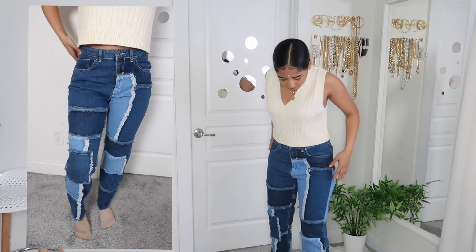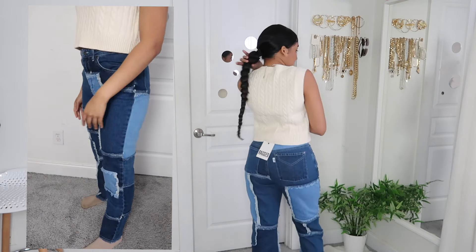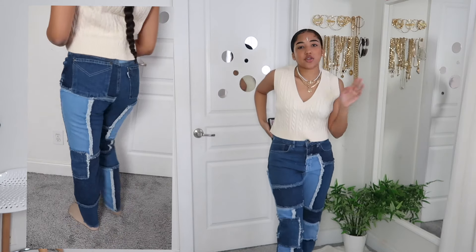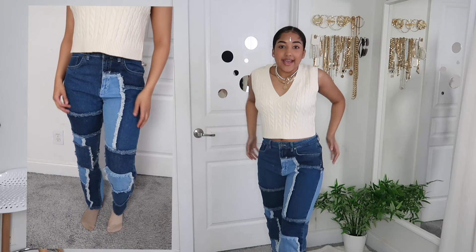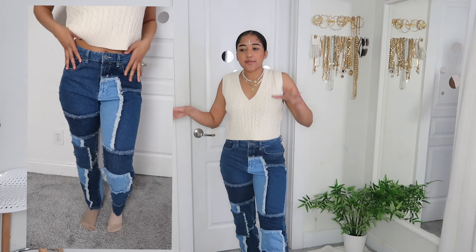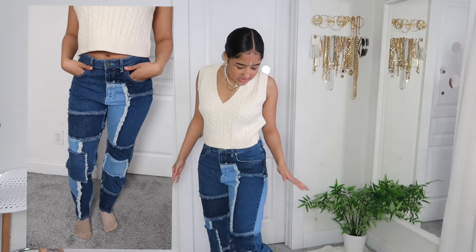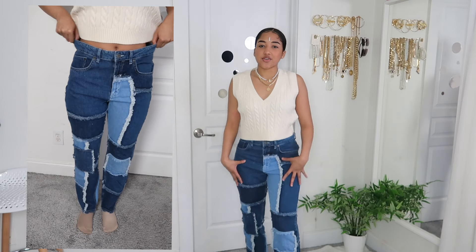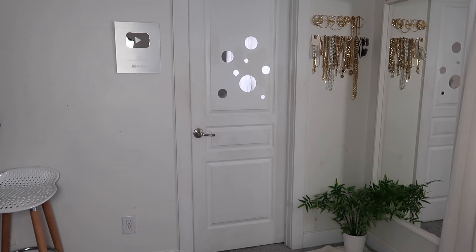I paired the sweater with these patchwork jeans — I'll do a close-up so y'all can see. I love patchwork jeans; it has a lot of frays and different colors of denim, which really dresses up your outfit if you want a denim look without plain jeans. I got these in a size 30, sizing up a little so they're a bit baggy but mostly fitted. They're super comfortable — you can't feel any of the seams — and they add a lot of flair to your fits.